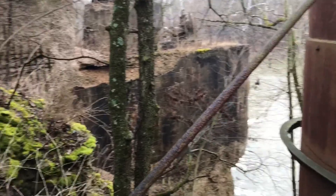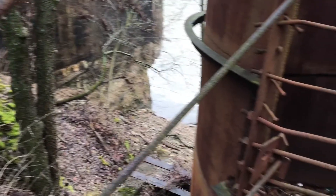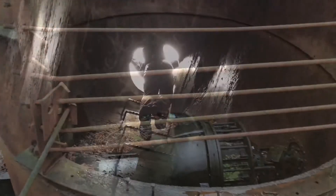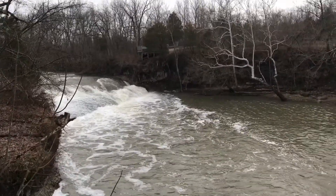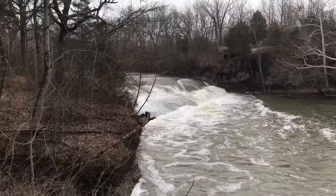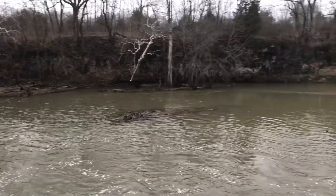All right guys, so there's that waterfall I was talking about. You can see it's rushing pretty good today. We've got a lot of rain in the last couple of days, so I'll show you nice and close to the fall too.